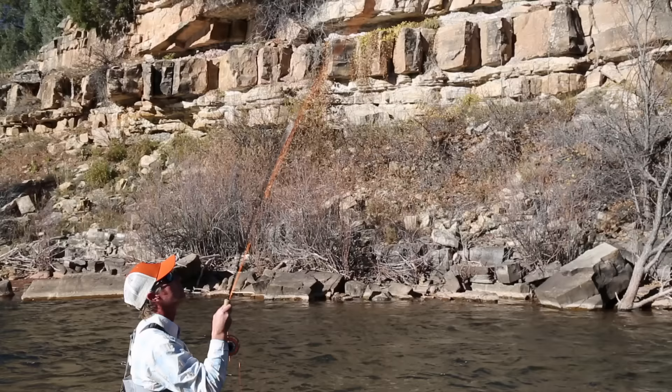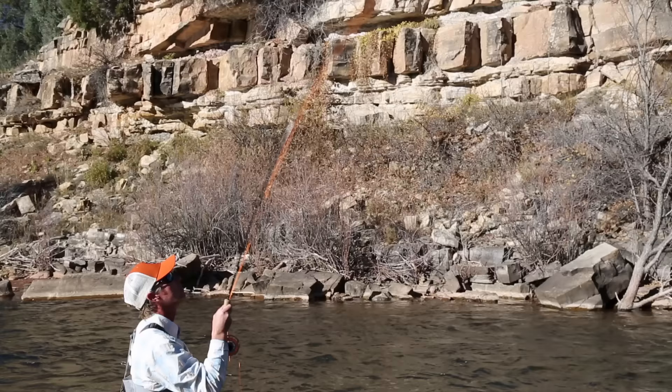The Radian really does have a lot of power to control and fight fish. It's amazing to have a rod that can do so many things so well. Everyone should have one of these in their quiver.